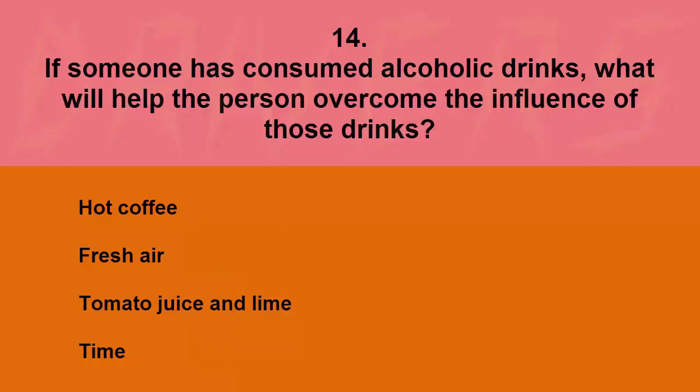If someone has consumed alcoholic drinks, what will help the person overcome the influence of those drinks? Hot coffee, fresh air, tomato juice and lime, or time. The correct answer is time.